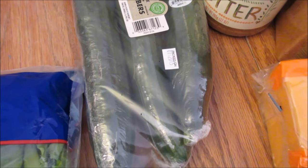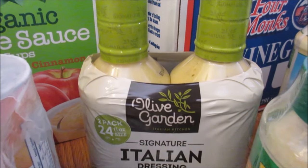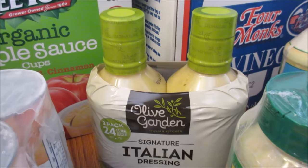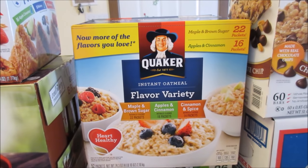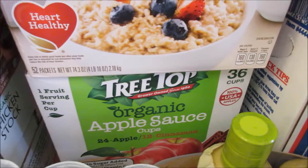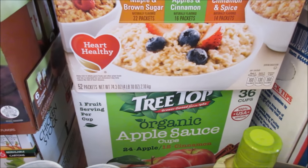Some California cucumbers, three to a pack. More of the Olive Garden Italian dressing — absolutely love it. More Quaker instant oatmeal — the kids are loving these. More applesauce cups — there are 24 apple and 12 cinnamon.